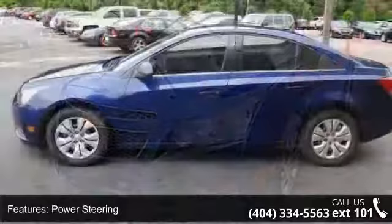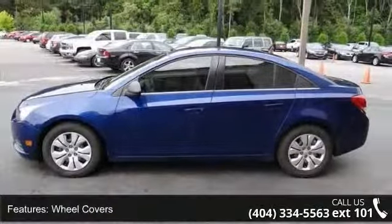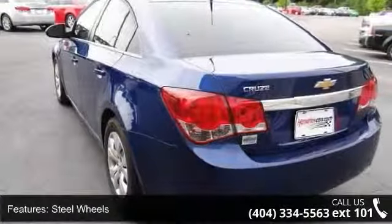Some of the top features included with this vehicle are front-wheel drive, power steering, wheel covers, steel wheels, and automatic headlights.